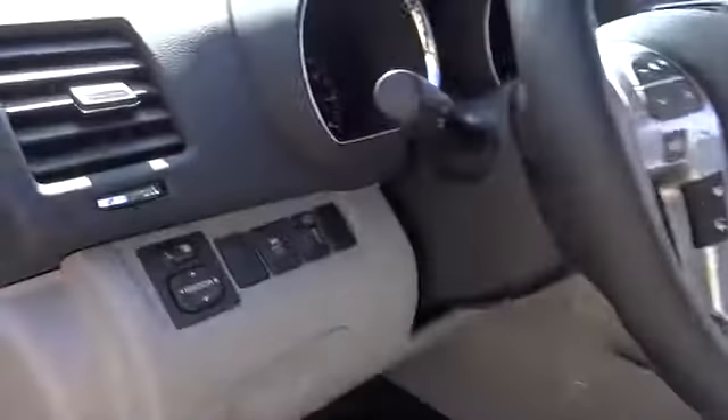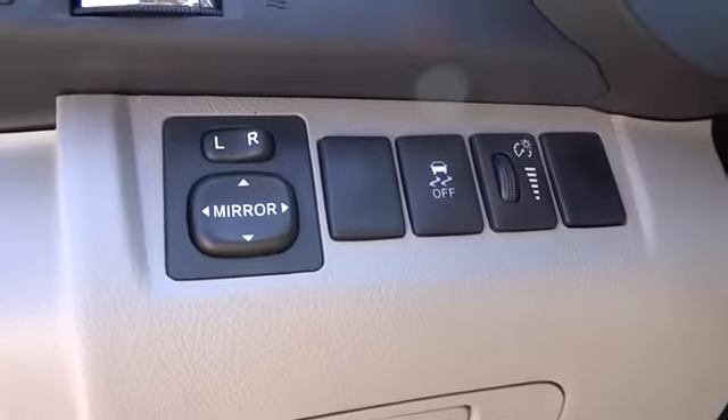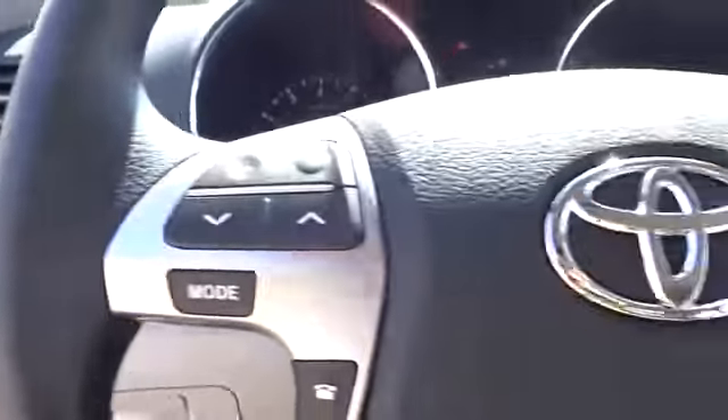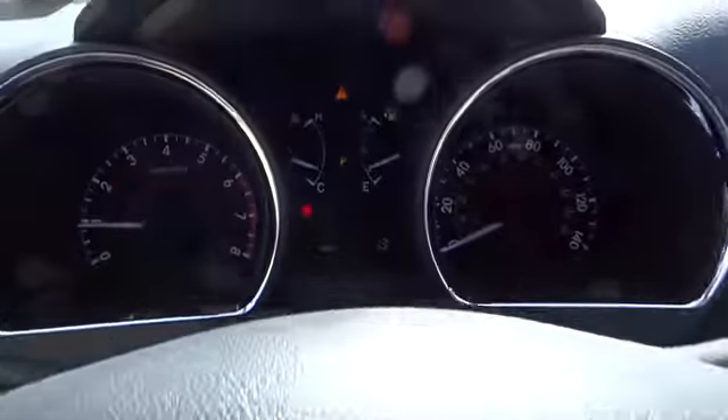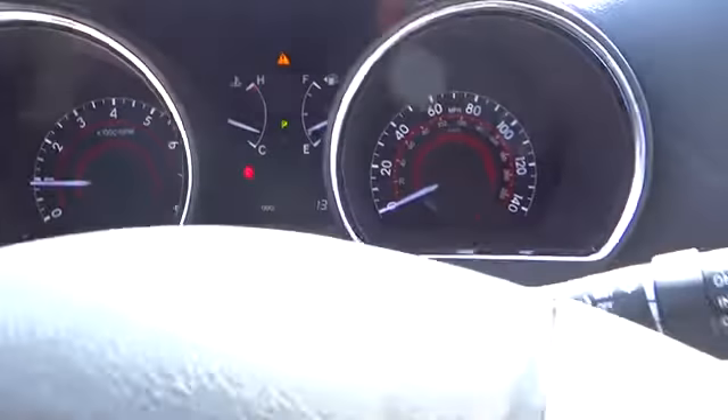Stability control, traction control, anti-lock braking system, steering wheel audio controls, air conditioning, driver airbag, power steering, adjustable steering wheel, four-wheel disc brakes, aluminum wheels, cruise control.